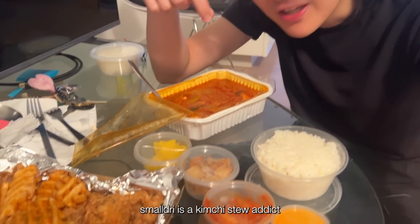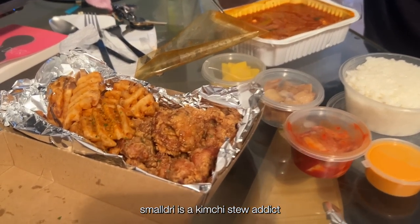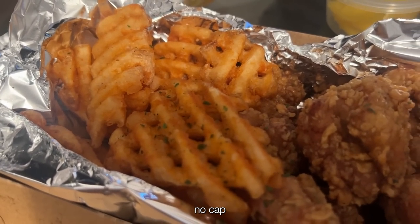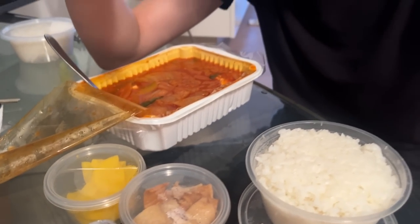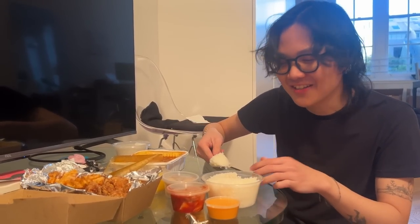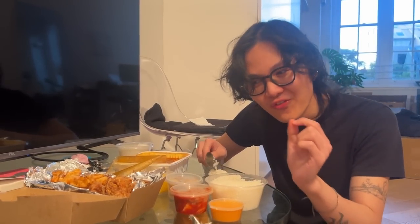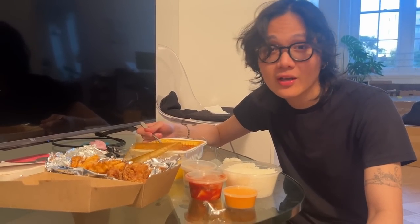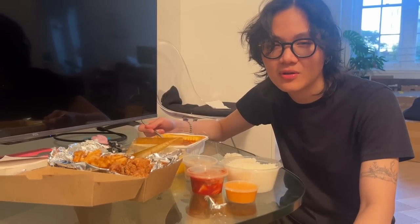Good afternoon — I have been obsessed with kimchi stew. I kid you not, I've been eating this every single day for the past week and a half. It's so good, I wish there was a writer's restaurant nearby so I can eat it every day. Especially after work at 9 PM at night — so fire.